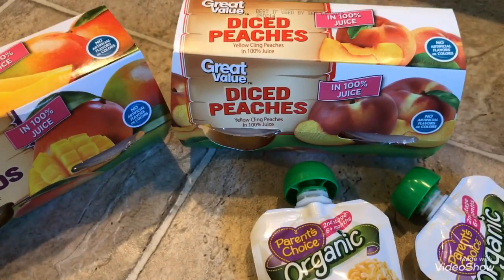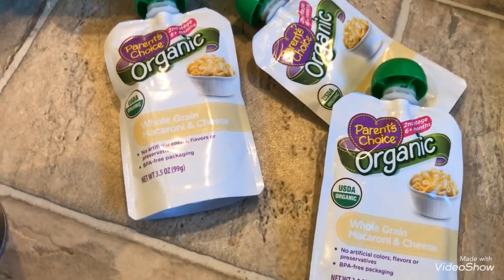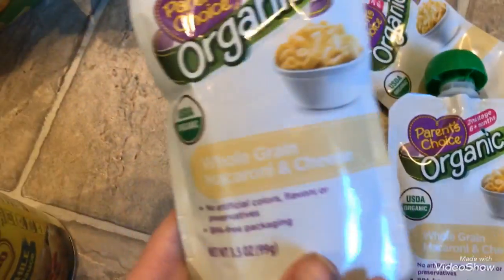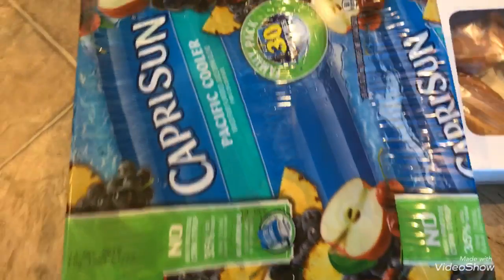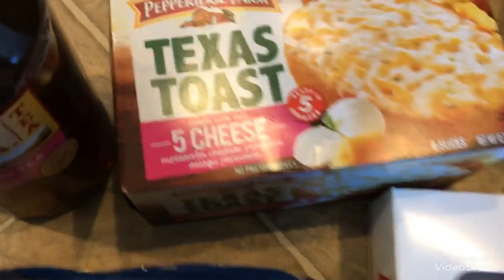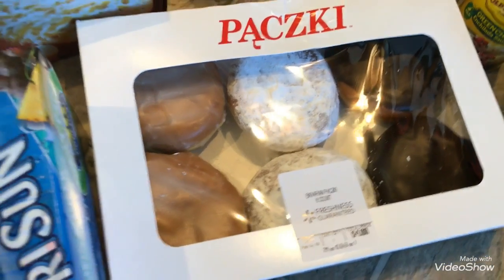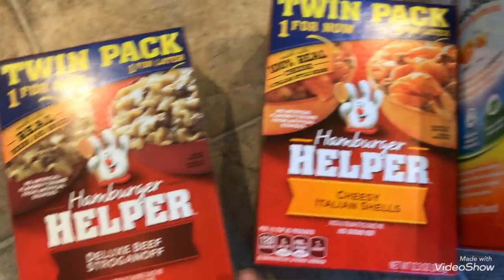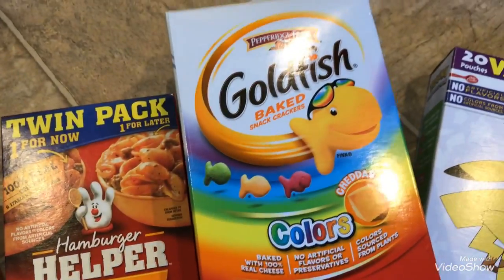I got some diced mangoes and diced peaches in 100% juice for the kiddos. I got Riley three packs of the whole grain macaroni and cheese food pouches — he was really hungry at the store. And then I got the kids a box of 30 Capri Suns for school lunches, my favorite raspberry tea, five cheese Texas toast bread, and my favorite Bavarian cream filled donuts — a six pack for the family. And then I got two twin packs of hamburger helper, stroganoff and Italian cheese.